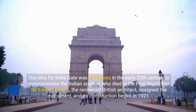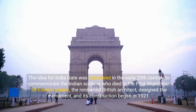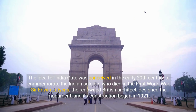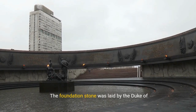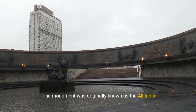The idea for India Gate was conceived in the early 20th century to commemorate the Indian soldiers who died in the First World War. Sir Edwin Lutyens, the renowned British architect, designed the monument, and its construction began in 1921. The foundation stone was laid by the Duke of Connaught in 1921, and it was completed in 1931. The monument was originally known as the All India War Memorial.